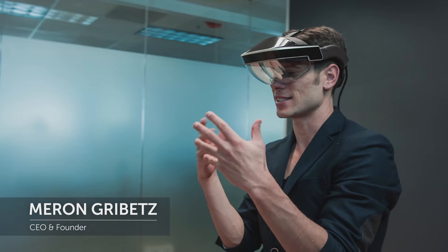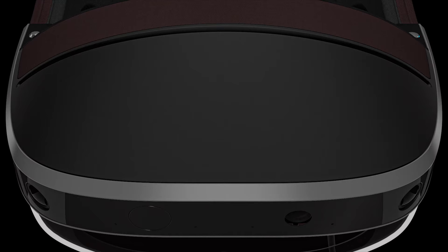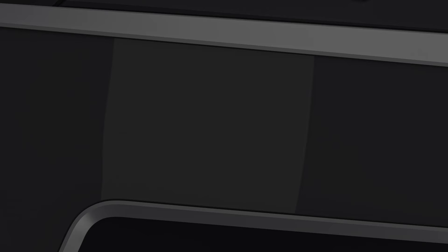Holograms are no longer limited to the pages of science fiction. You can now touch them, you can see them, and you can even collaborate with them. This is the META 2. It's the most immersive augmented reality on the planet.